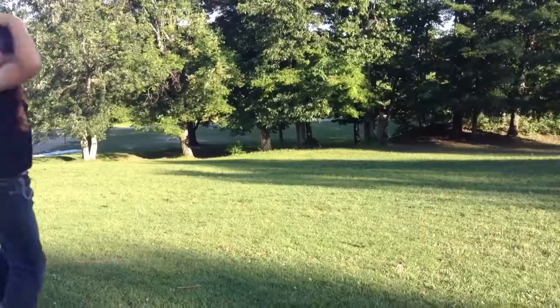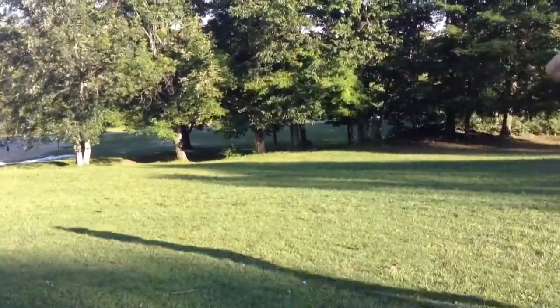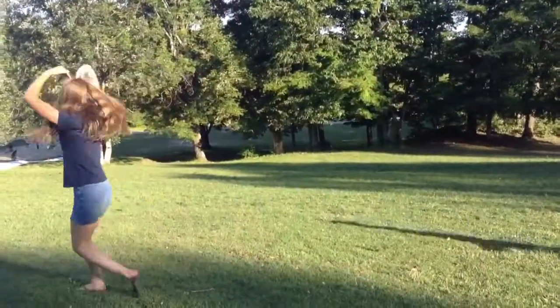The giveaway is North America only — I'm sorry to everyone who's not in North America, I don't have money to ship. You have two weeks to enter this giveaway. I really hope you guys enjoyed. This is Cody and Emma spinning because they're weirdos.